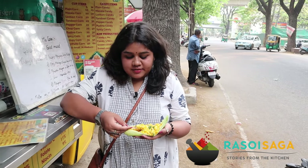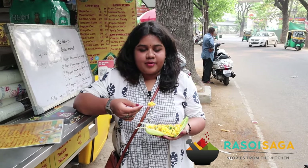So I am here at Mr. and Ms. Corn and this is the first dish I am trying here, which is the Tandoori Corn. The cost of this is 20 rupees for a small packet and 30 rupees for a medium. So let's try it!